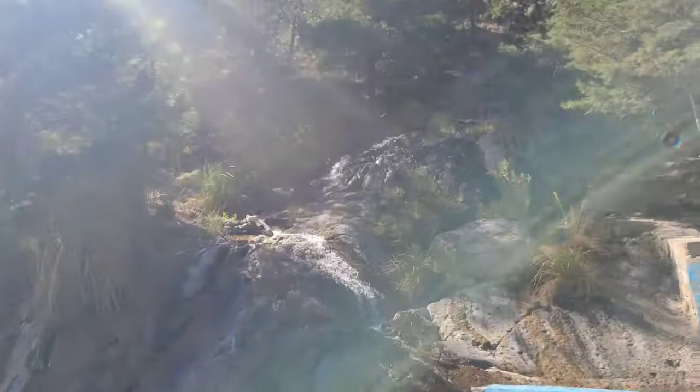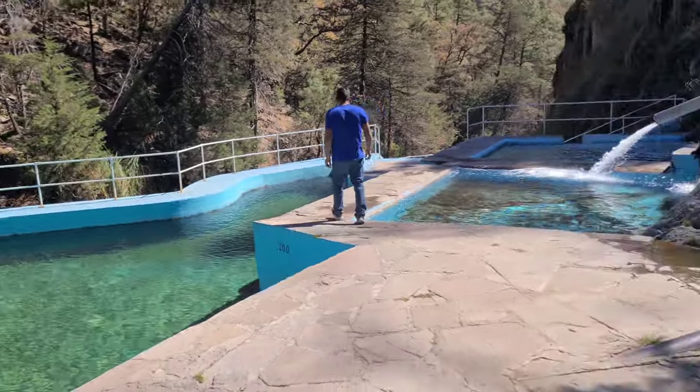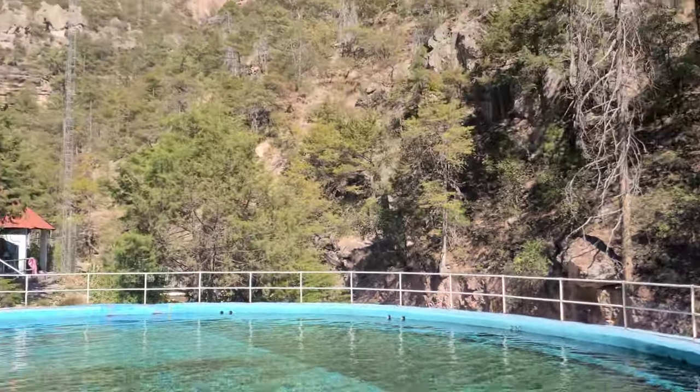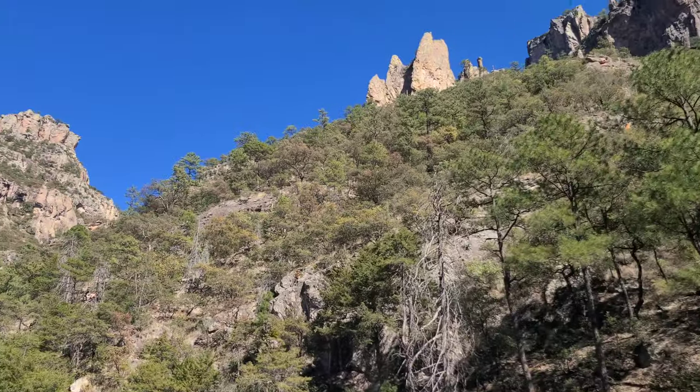It's all hot water springs. Over here to the right is the hottest one, because that's where the water is coming out. And then from here is the best one. You can look up and see the creek and the mountains and everything — pretty cool.